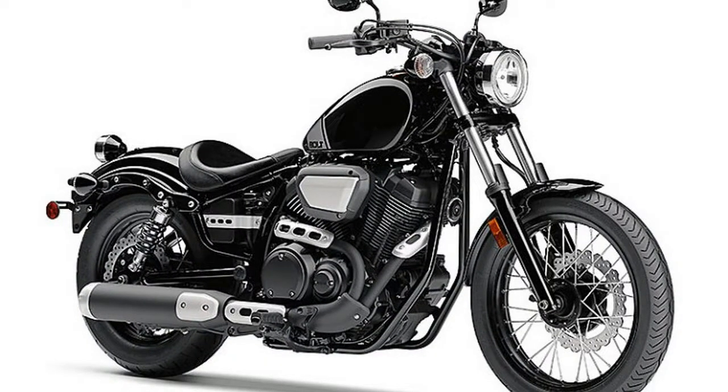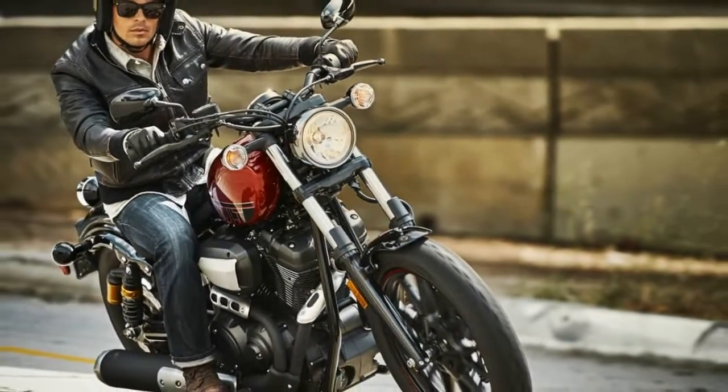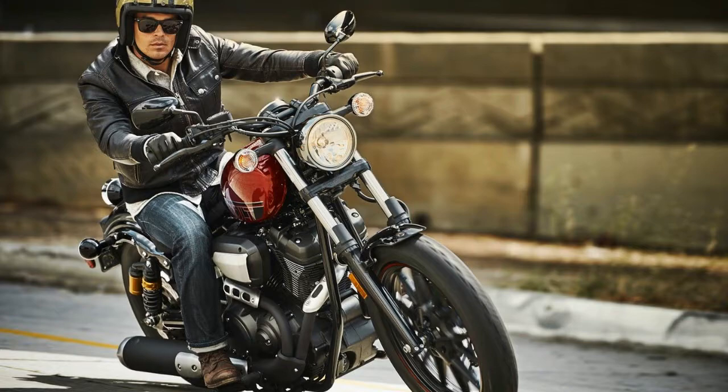For an extra $300, the Bolt R-Spec adds remote reservoir rear shocks, a suede-type seat with colored stitching, and special paint and graphics.